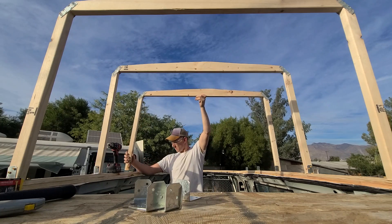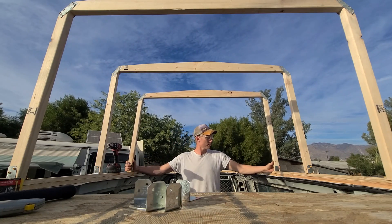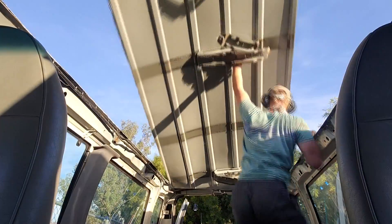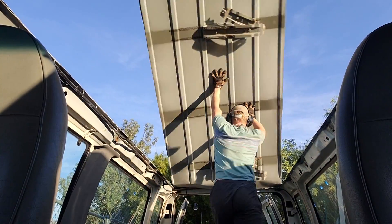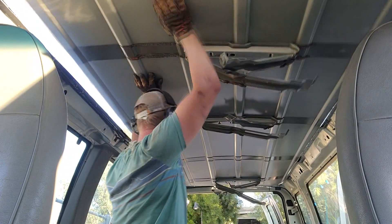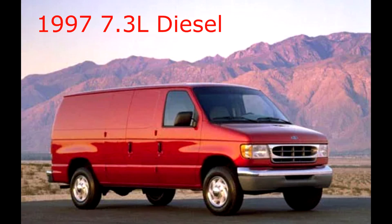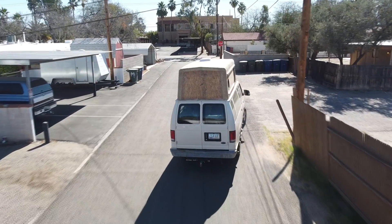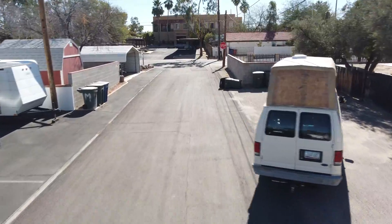Now, unfortunately, I was too eager to start in on my topper build, so I was not able to do a baseline test before I cut the roof off. This is a pretty easy figure to look up, though, and a few internet searches will quickly show you that a common fuel economy range for these 7.3 liter E350s is around 18 to 20 miles per gallon, with their gas counterparts only getting 10 to 12 miles per gallon. This is one of the main reasons why people love these diesel vans so much.